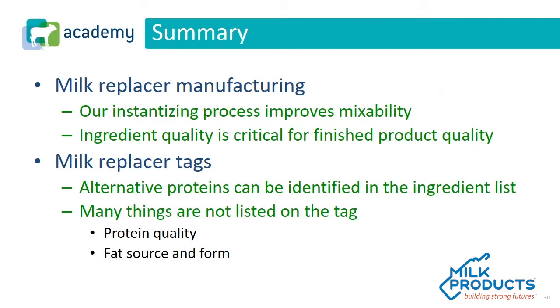As we think about our time together today, let's summarize. Some of the key takeaways we talked about are our mixability and our manufacturing process. We also talked about the quality of ingredients — we truly believe it is critical for finished product quality. Also, milk replacer tags: we're happy to help evaluate them, but keep in mind a milk replacer tag doesn't give you all the answers. The things you can't get from a milk replacer tag include protein or fat quality, the fat source or form, the manufacturing process, or the level of quality they're taking into account when evaluating their ingredients.